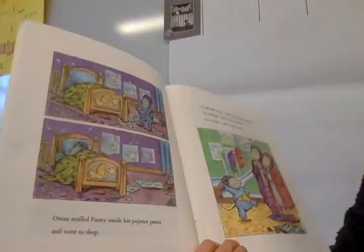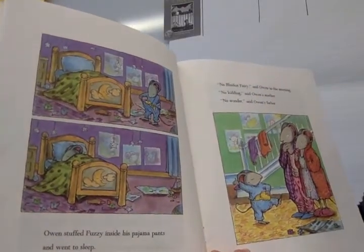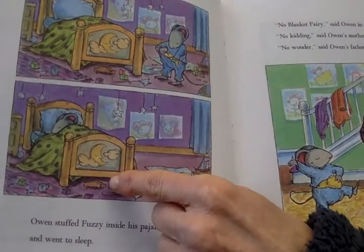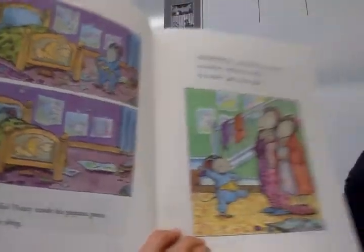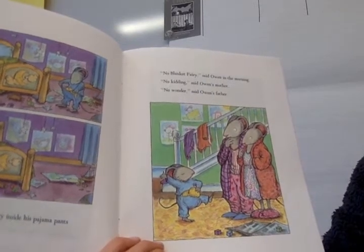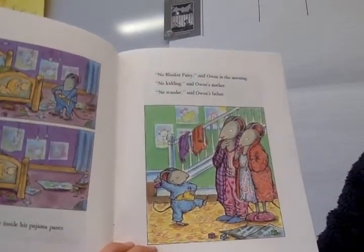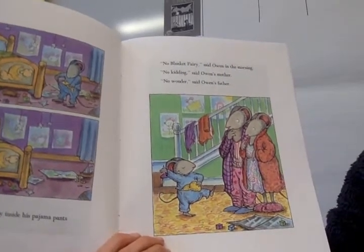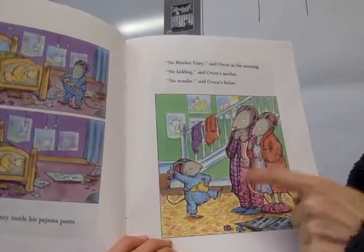Owen stuffed Fuzzy inside his pajama pants and went to sleep. 'No blanket fairy,' said Owen in the morning. 'No kidding,' said Owen's mother. 'No wonder,' said Owen's father.